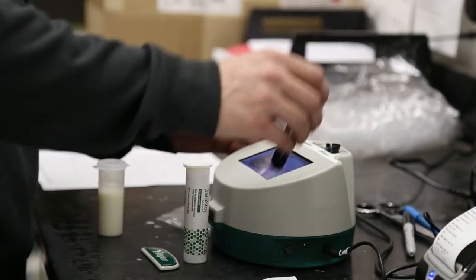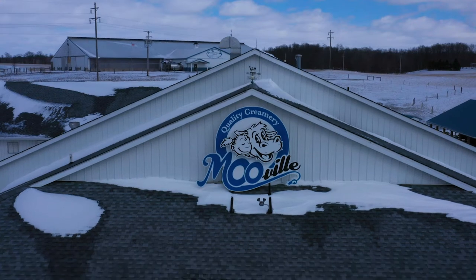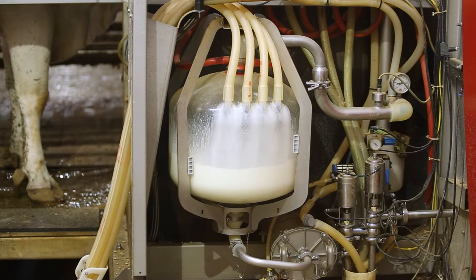We use the Raptor system. We just got started on that, and before Mooville can receive any milk at the creamery, we have to antibiotic test every load of milk to make sure that there's no antibiotics in it.